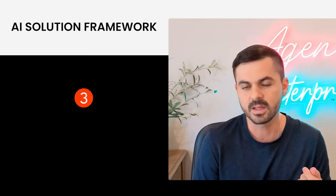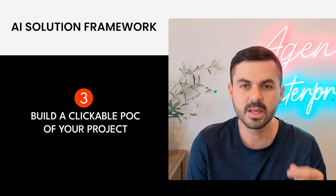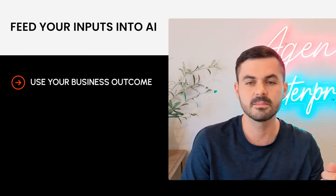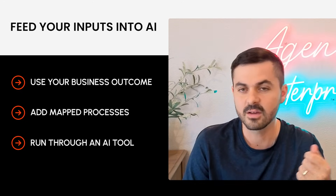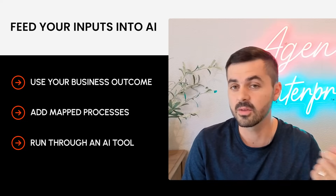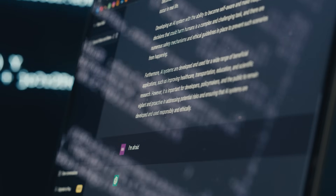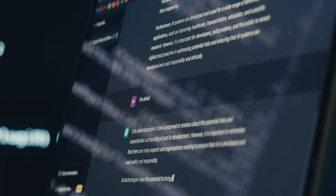Step three is one of the most fun ones: build a clickable POC of whatever project you want to do. You don't need to be technical to do this — AI allows you to do this now better than ever. You take your business outcome, take the processes you found in step two, and feed them into your AI of choice — could be ChatGPT, Anthropic, or Gemini. You ask it to act as a strategic partner and give you feedback on the ideas and how to solve the problem.